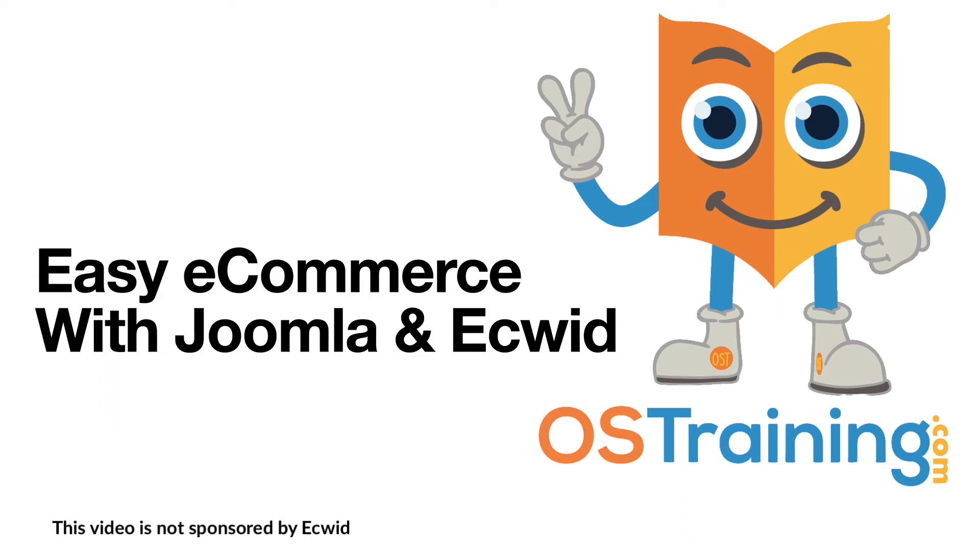One of the biggest struggles for Joomla site builders is an easy integration with e-commerce. There have been some great solutions through the years, but they've lacked some of the essential components like advanced point-of-sale integration.